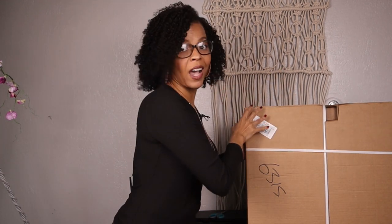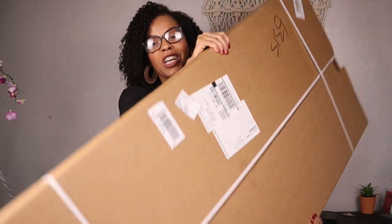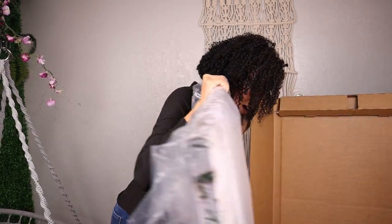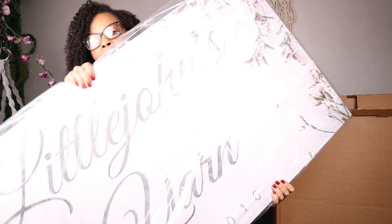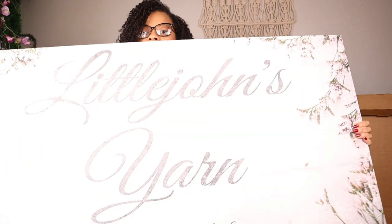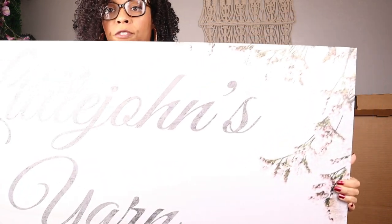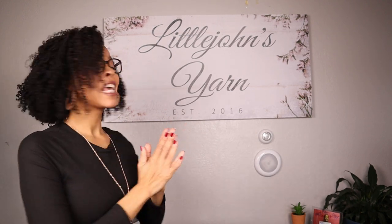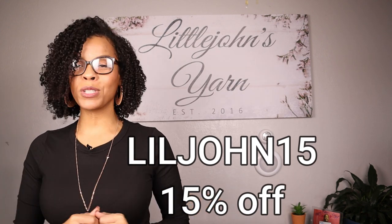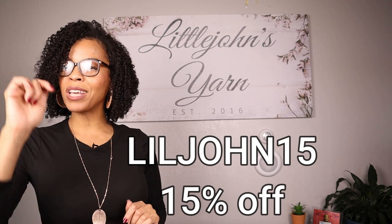Do you guys want to see what I got? This box is huge! Let's open it up. Got the box open, so let's take a look. Look at this! Let me take it out of the wrapping. This is so awesome — this is beautiful. Littlejohn Yarns Established 2016. I got it in flowers, because if anybody knows me, I love my flower plant decor. Let's put this on a wall and see how it looks. Here it is — doesn't it look fabulous? If you would like one in your own home, make sure you use coupon code LITTLEJOHN15 and get 15% off your next order. All the information will be down in the description box below.